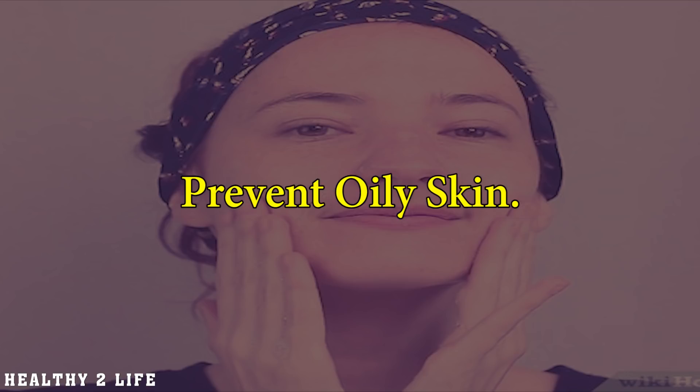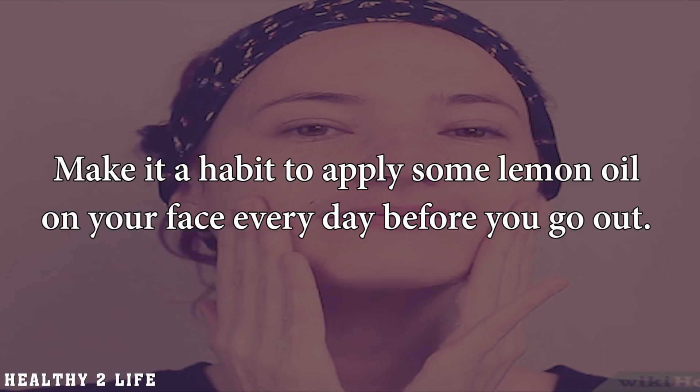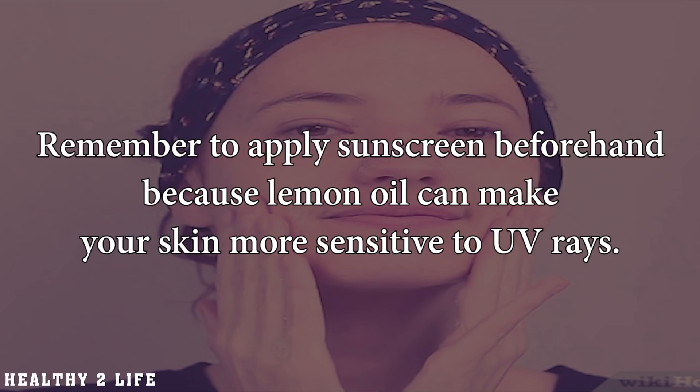Prevent oily skin. Owing to its strong astringent properties, lemons can help you close enlarged pores and prevent oily skin. Make it a habit to apply some lemon oil on your face every day before you go out. Remember to apply sunscreen beforehand because lemon oil can make your skin more sensitive to UV rays.